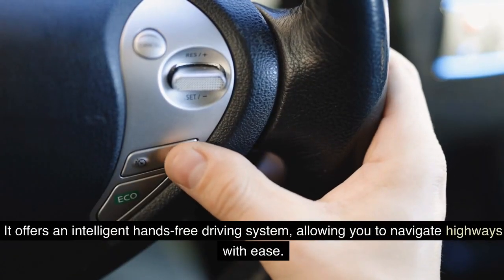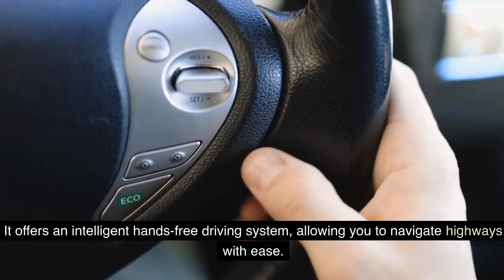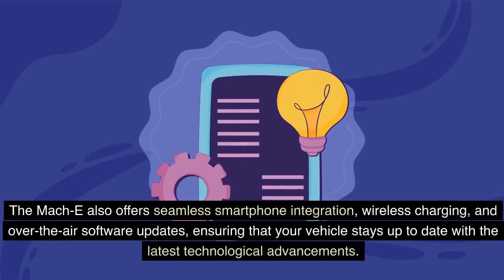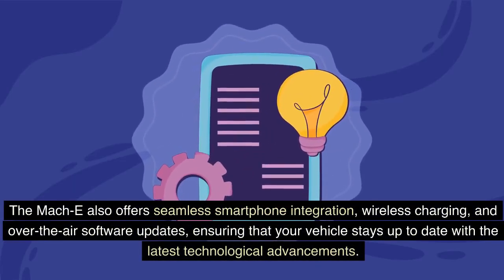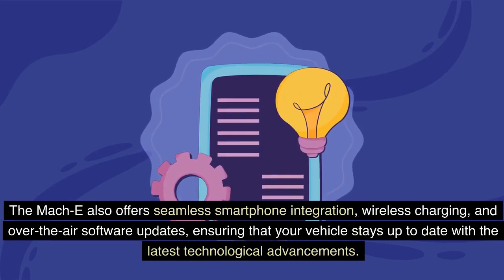The Mach-E offers an intelligent hands-free driving system, allowing you to navigate highways with ease. It also features seamless smartphone integration, wireless charging, and over-the-air software updates, ensuring that your vehicle stays up-to-date with the latest technological advancements.